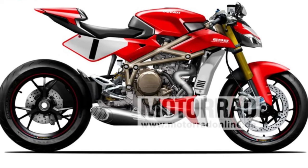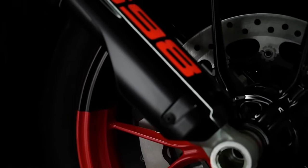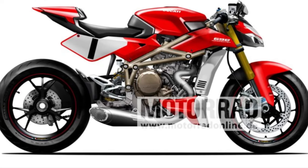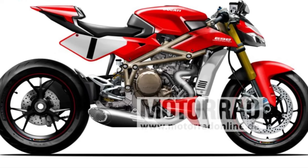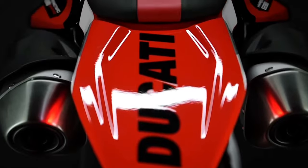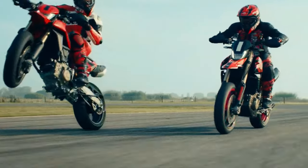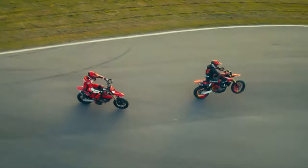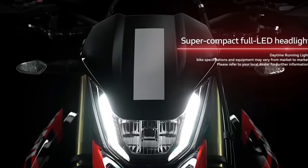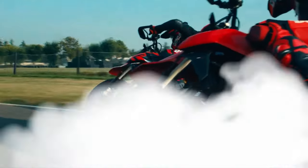Suspension and handling: the suspension system is one of the standout features of the Hypermotard 698 Mono Rally Enduro. It comes equipped with fully adjustable front and rear suspension components, including long travel forks and a rear monoshock. This setup is designed to absorb the impacts of rough terrain while providing precise control and stability on the road.